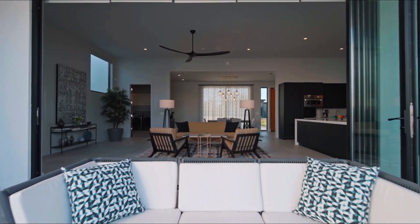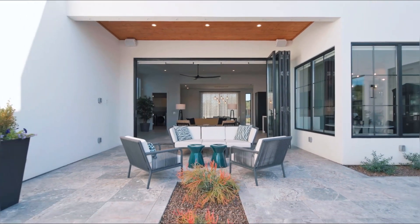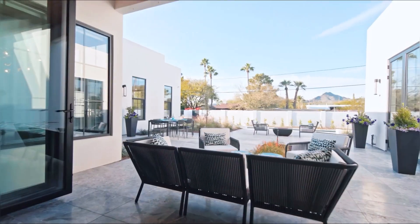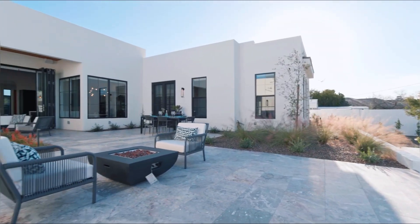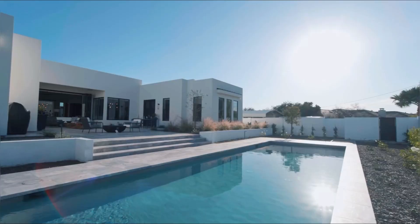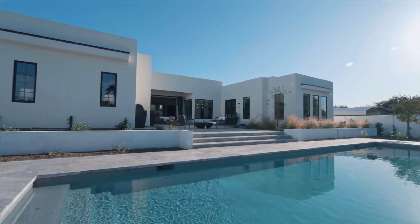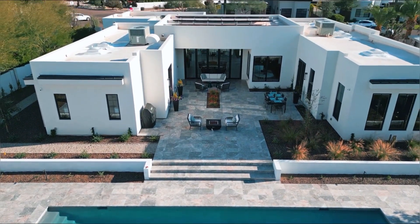Now let's enjoy the outdoors. Let's enjoy the exquisite environment that leads us to the beautiful sunsets and sunrises that the valley has to offer. Come and enjoy this beautiful pool and sitting area, and create the most amazing entertainment environment for you, your family, your friends. Make this your home. As you can see, it's a gorgeous place. Welcome home.